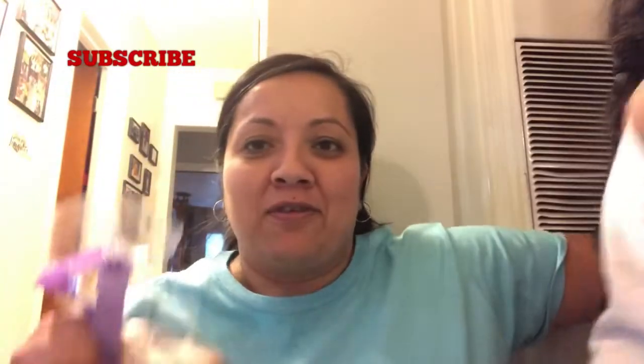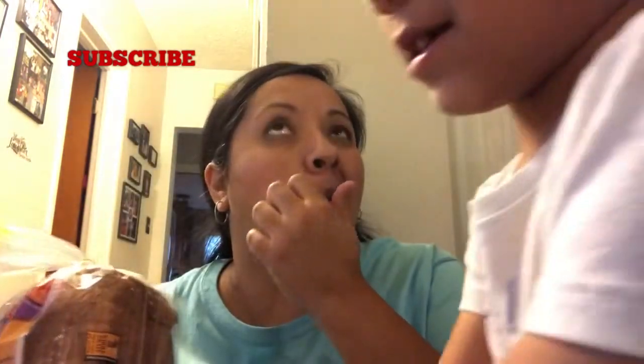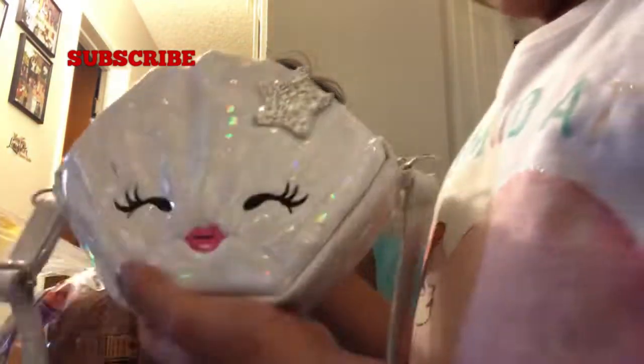I found bread, guys — I never find bread. I went to this other Dollar Tree near Sammy's school, her gymnastics class. She wants to show you something. I bought this — well, she bought this a long time ago. But yeah guys, this is good bread and it expires on the 20th. I bought this on Tuesday, the day I uploaded the walkthrough. So this is pretty good, guys.